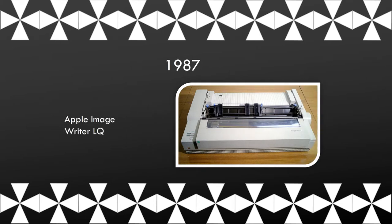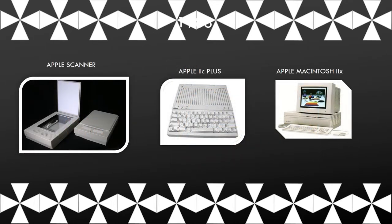This is the Apple ImageWriter LQ. The Apple Scanner was the first flat-bed scanner. It was capable of creating an image with 16 levels of grey and could complete a scan in 20 seconds. This is the Apple IIc Plus.